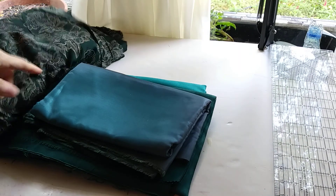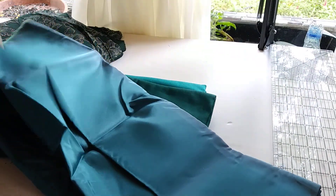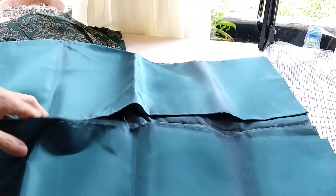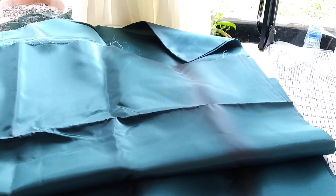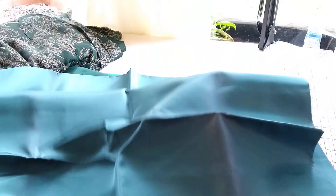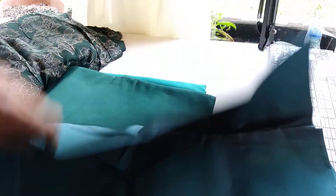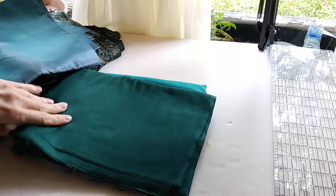Now these are like shiny taffeta — very slippery. This looks like a beautiful jewel tone teal of some sort. Oh, just gorgeous — the way the light shimmers with this is absolutely beautiful. There's two yards of this. You can hear that slippery sound that taffeta makes.